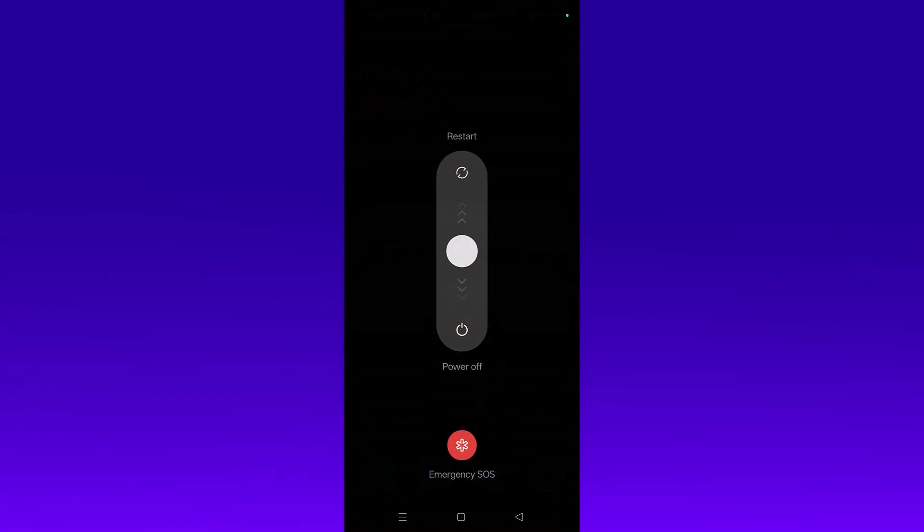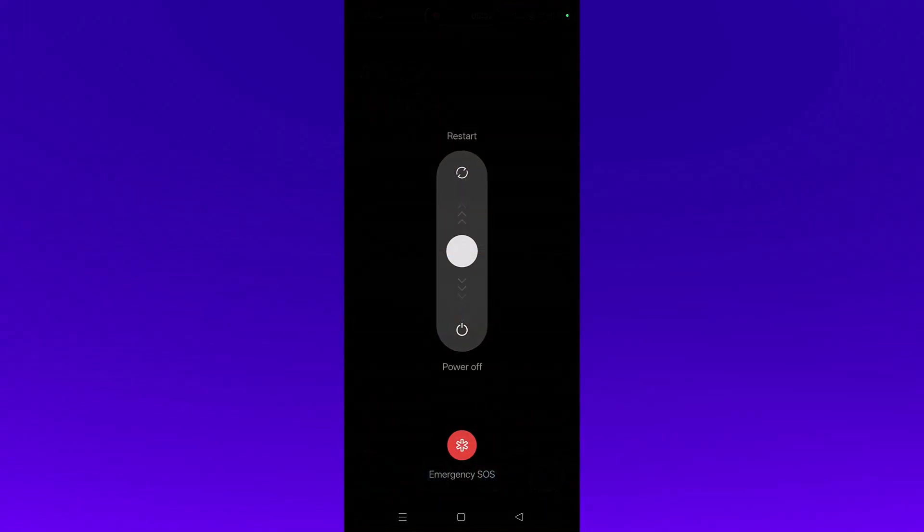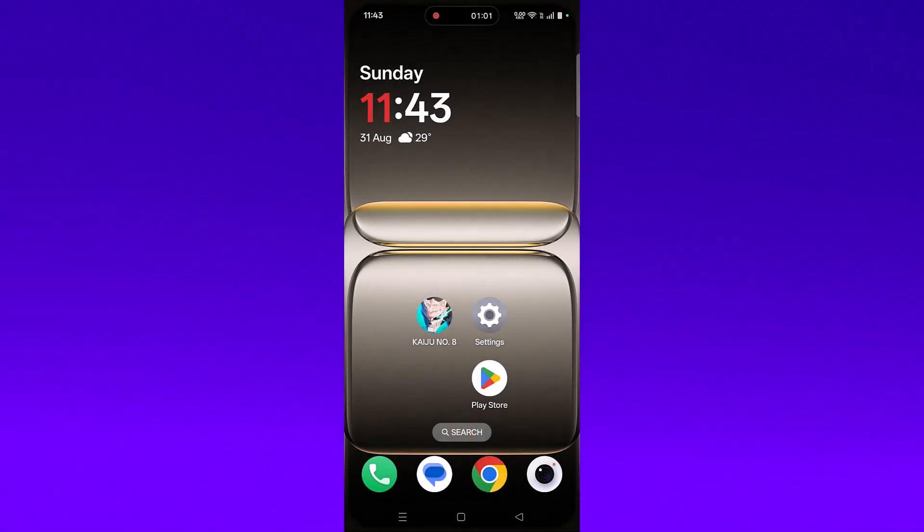The first fix is to simply restart your Android phone. Just restart your Android device, and after your device restarts, launch the Kaiju Number 8 game and check if your problem is solved or not.